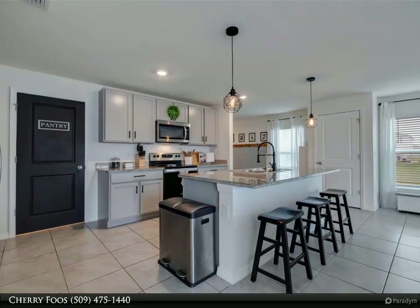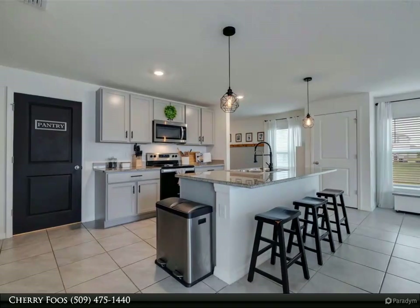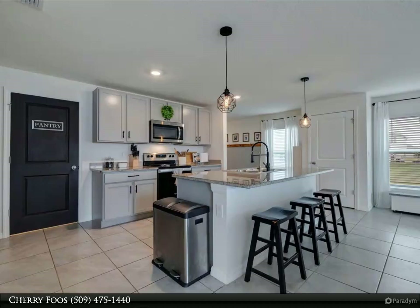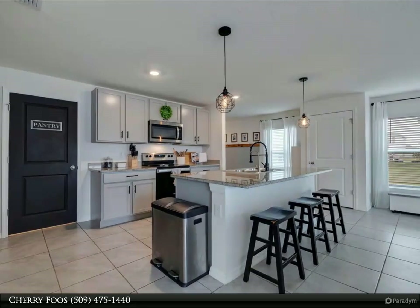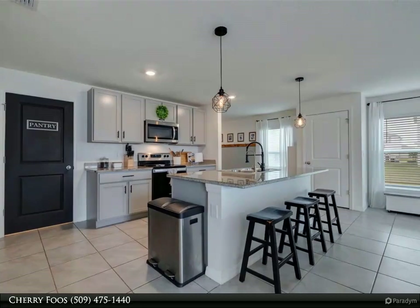Step outside to a fenced backyard featuring a spacious patio, ideal for entertaining. Enjoy serene lake views and easy access to the community pool and recreation facilities. Proximity to Tampa Bay grants access to the area's vibrant amenities.